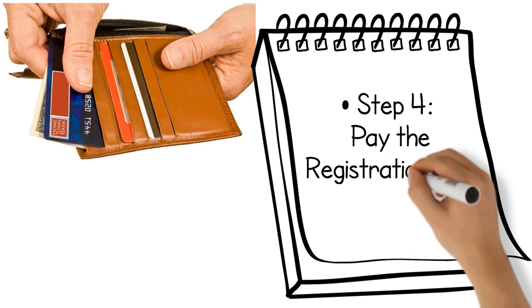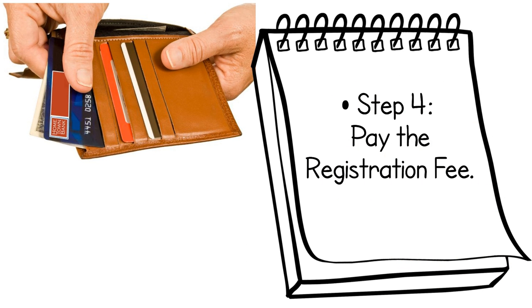Step 4: Pay the registration fee. Basic registration fees range from $35 for online registration of one work.